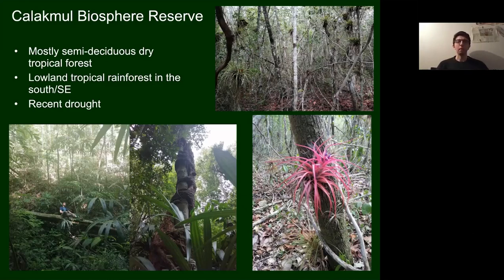Unfortunately in recent years the reserve has suffered from drought. There is a dry and wet season, but the wet season occurring through the summer months hasn't been bringing as much rain. This is really bad for animals, especially amphibians that depend on moisture — they've been waiting all dry season for the rains to come and they're just not coming.